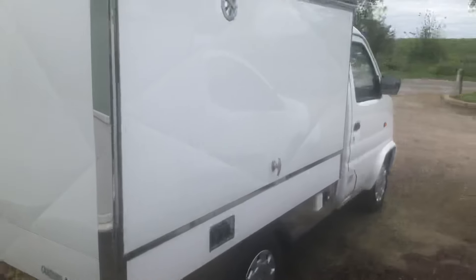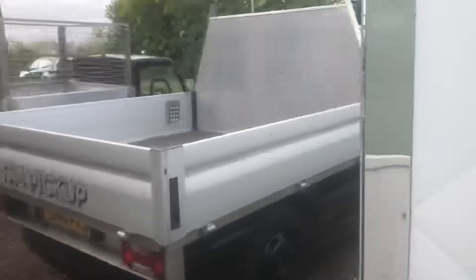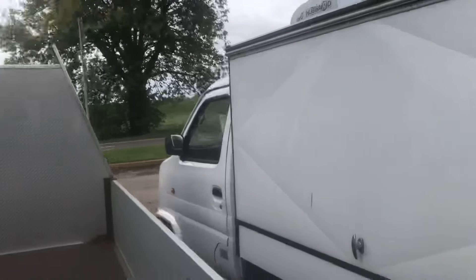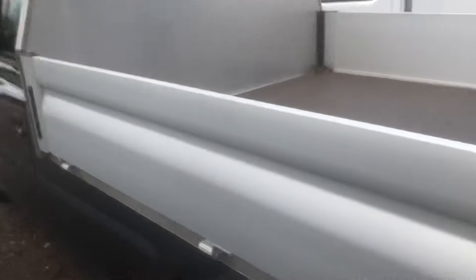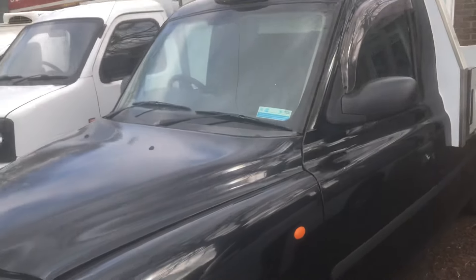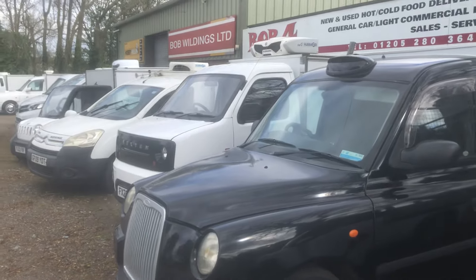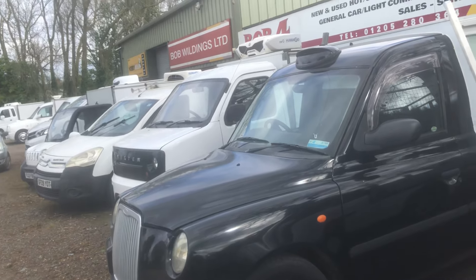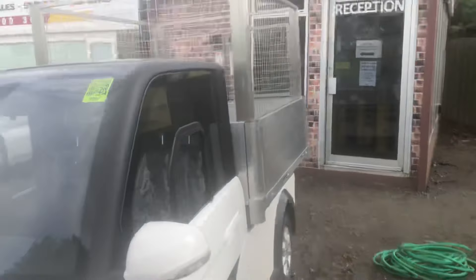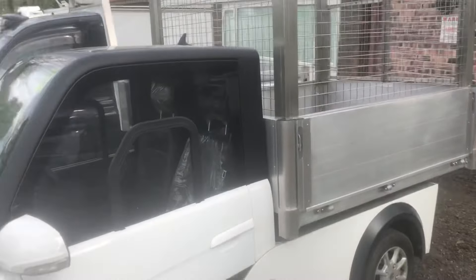I've got a 22-reg electric Nextem Orca here — amazing bit of kit, 100 miles on a charge. Price on application again. One of our taxi conversions — we do a lot of taxi conversions. This is a pickup we've just finished, just waiting for the paperwork to come back from the DVLA to change it over to a pickup.